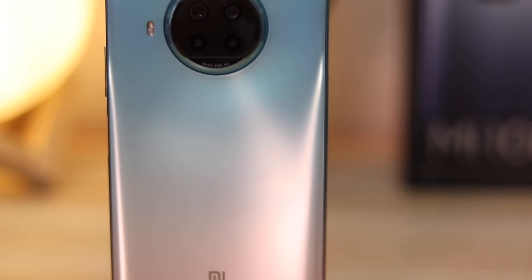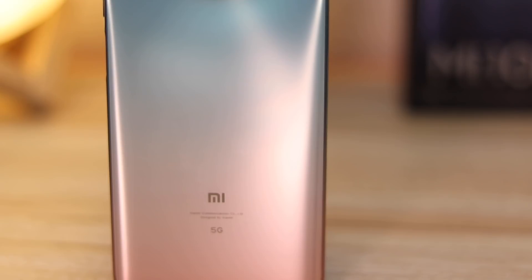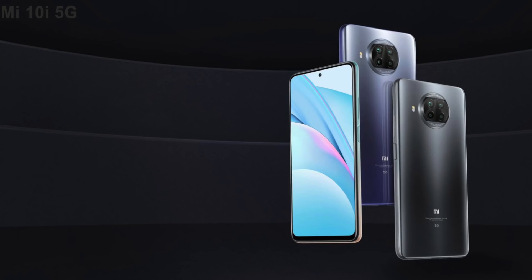In my initial impressions, the Mi 10i is a premium-looking phone with a glass back, 108 megapixel camera, and a capable mid-range Snapdragon 750G with 5G support. It checks all the boxes you look for in a mid-range flagship. It's available in three colors — Pacific Sunrise, Atlantic Blue, and Midnight Black — with 6GB+128GB and 8GB+128GB variants. Pricing and availability are in the description. A full review is on its way with more on the camera, so subscribe if you haven't, and drop any questions in the comments!